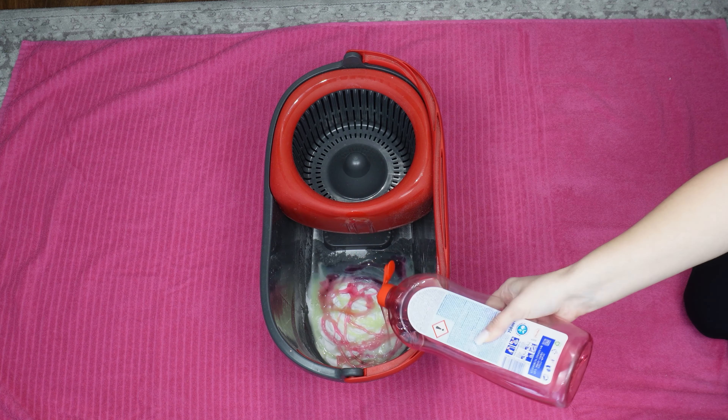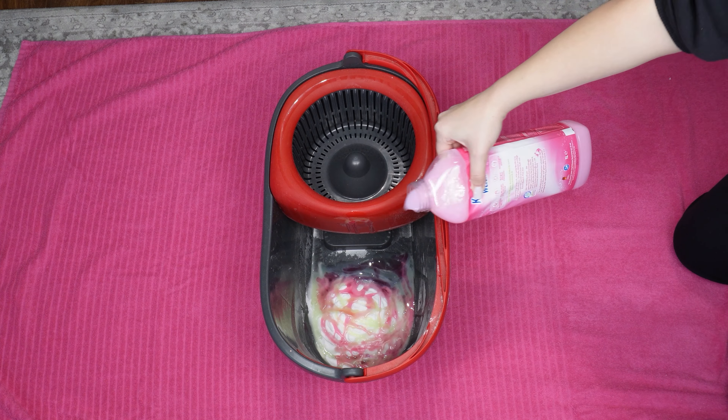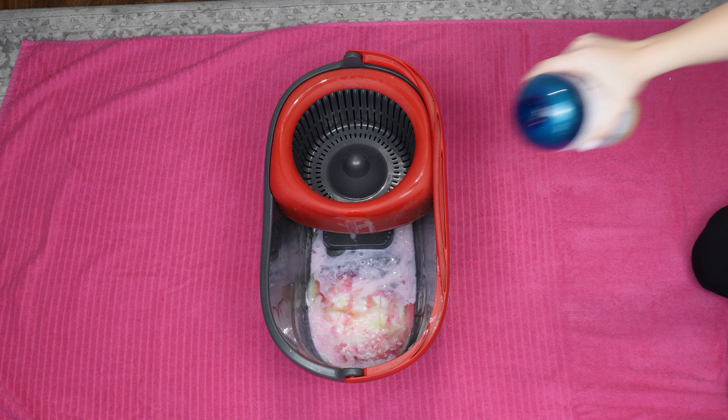Additionally, dish soap has shining properties and leaves no streaks. Add another dish soap. Then add half a measure of floor cleaner — it has a lovely scent and makes the floor shine like a mirror. The secret ingredient is fabric softener; add one-third of a measure. Just a bit of this substance is enough.